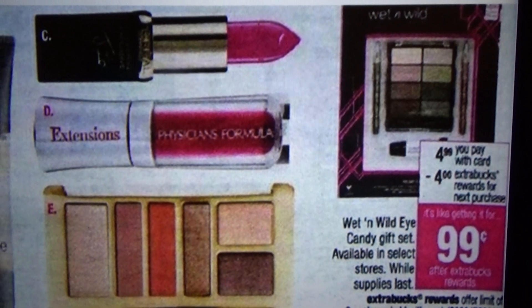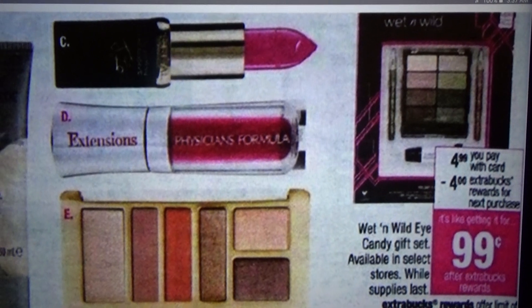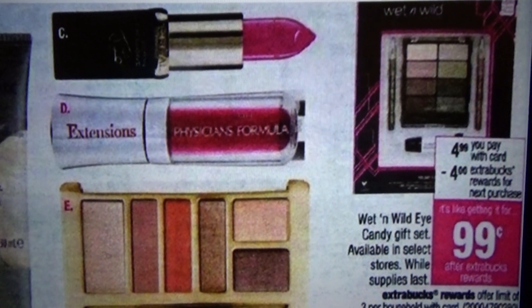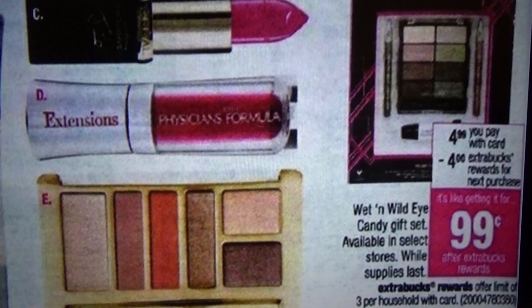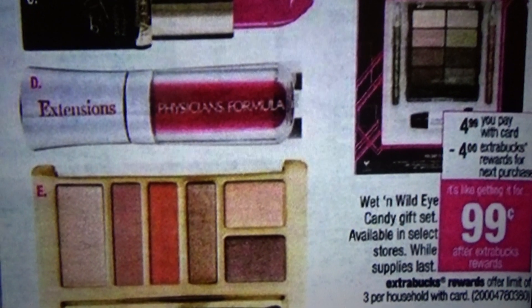Hey friends, what's up! I wanted to share this offer with you guys. This offer will be available at your local CVS starting the week of November 13th all the way through the 19th. This offer is on the Wedding While Eye Candy gift set, available at select stores while supplies last.